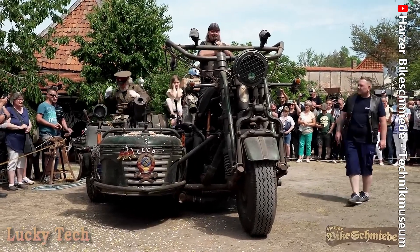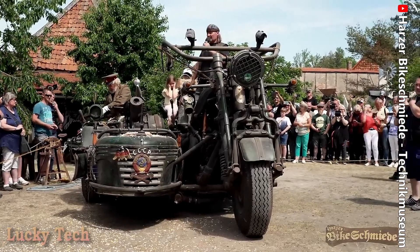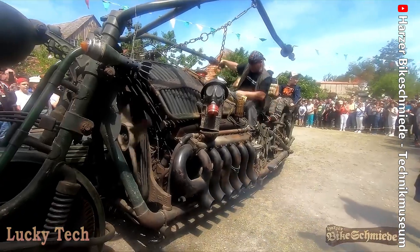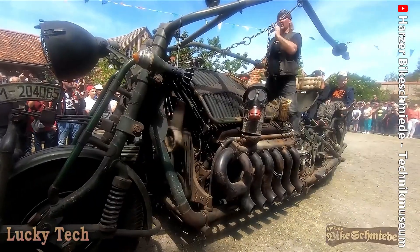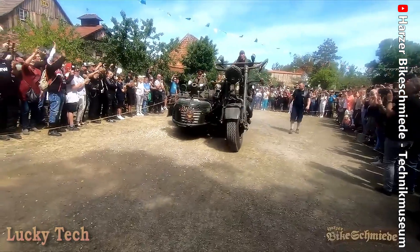Самый большой мотоцикл в мире массой более 4,5 тонн, с двигателем от танка Т-55 мощностью 620 л.с. и объёмом 38 литров. Построен в военном стиле немецкими мастерами ещё в прошлом веке и имеет русские черты в виде герба СССР.